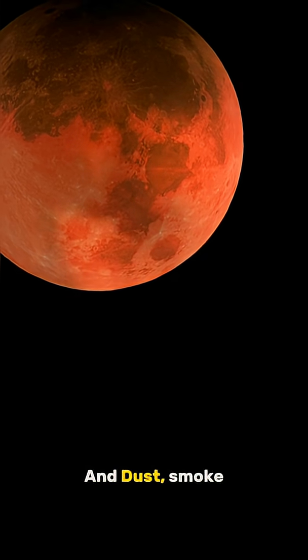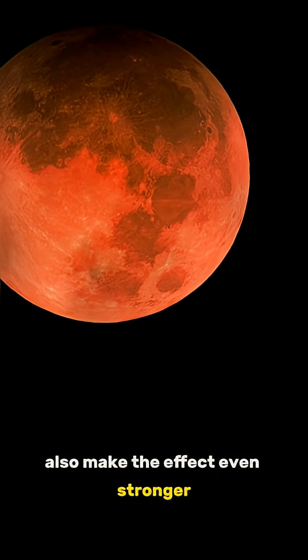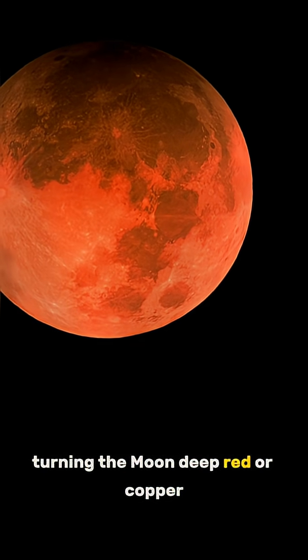And dust, smoke, or volcanic ash also make the effect even stronger, turning the moon deep red or copper.